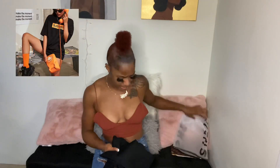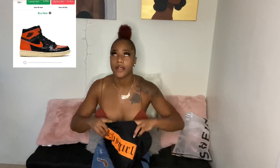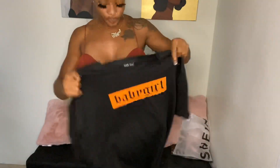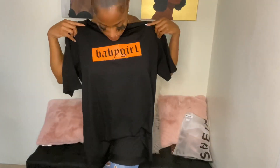This next shirt — I ordered some orange sneakers, those shattered ones, I ordered those off like StockX. So I was trying to get stuff to go with that. I think it's like an oversized tee. Like I said, if I got anything oversized it'll definitely be the small. I could wear this with just like some little biker shorts.